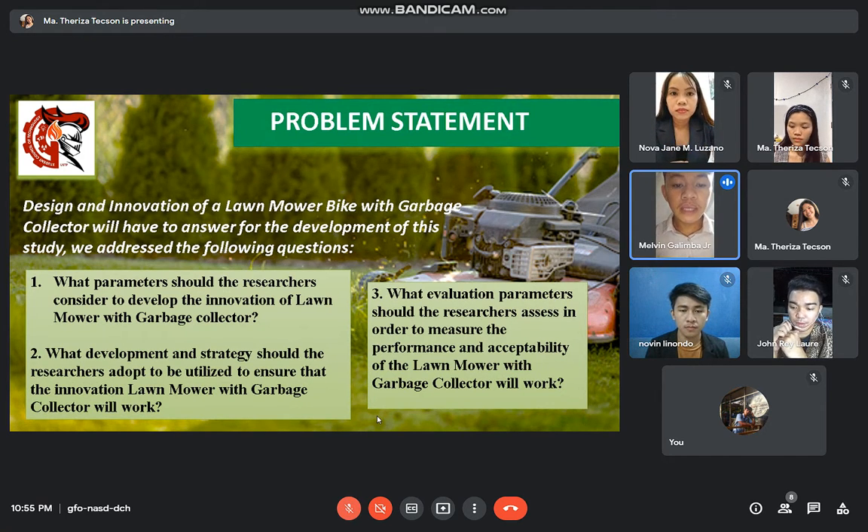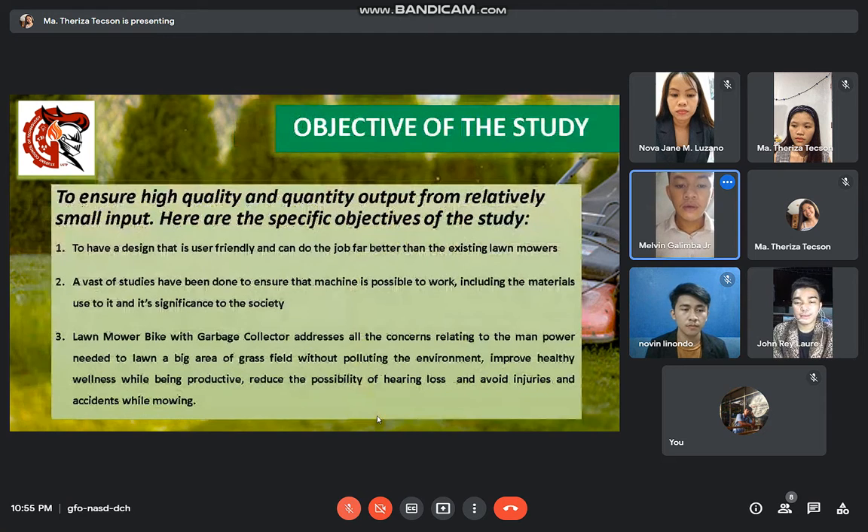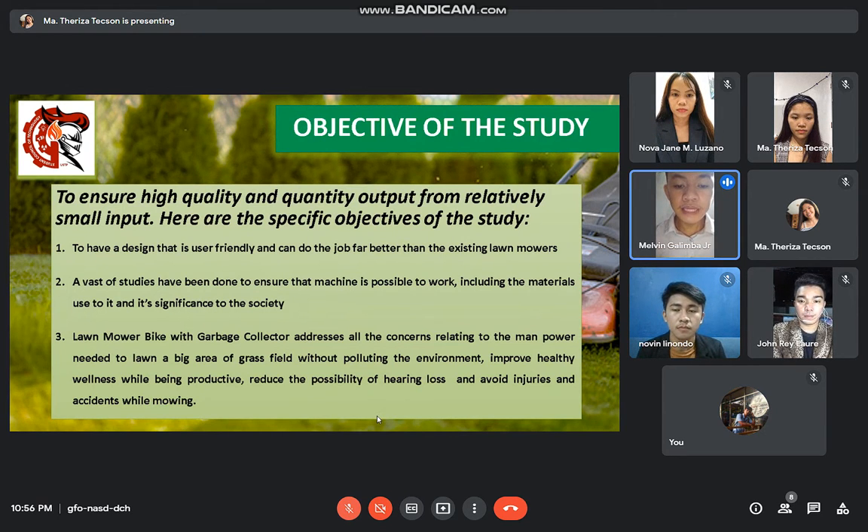Third, what evaluation parameters should the researcher assess in order to measure the performance and acceptability of the lawnmower bike with garbage collector? For our objective of the study, this paper seeks to design and innovate a lawnmower bike with garbage collector to be made relatively cost efficient, easier to control, user-friendly, and an effective manually handled device which is capable of cutting grass, to ensure high quality and quantity output from relatively small input.